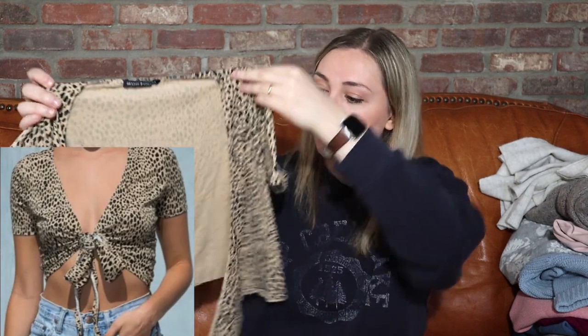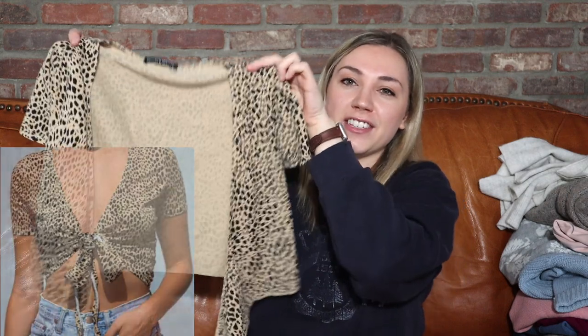Thank goodness I was able to find a stock photo for this one — it's a Brandy Melville top that wraps and you can tie it in the front or tie it around your back. It has long string ties so you can wear this so many different ways. Again, one size — I just listed it as small.